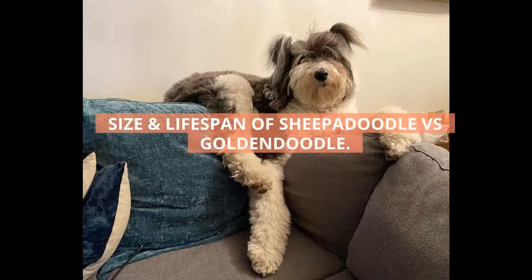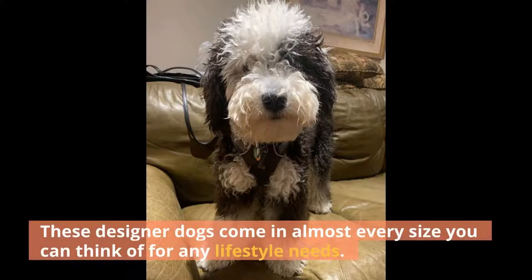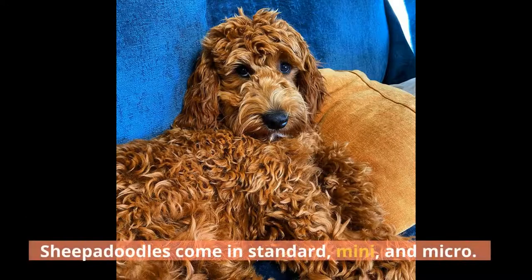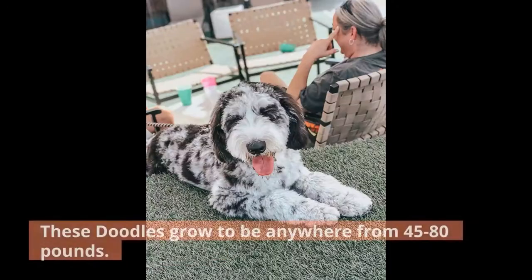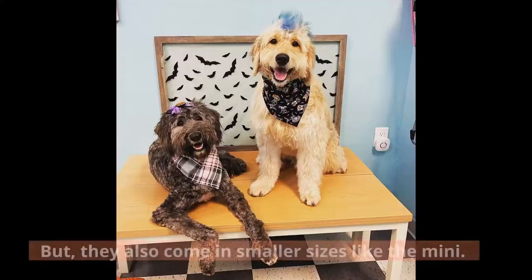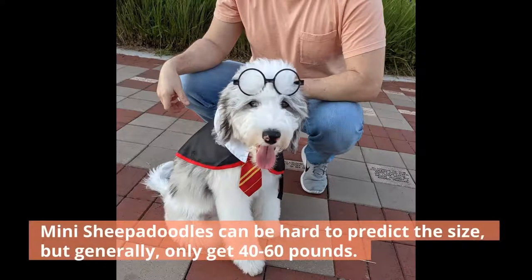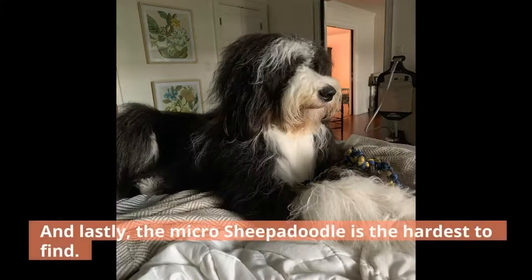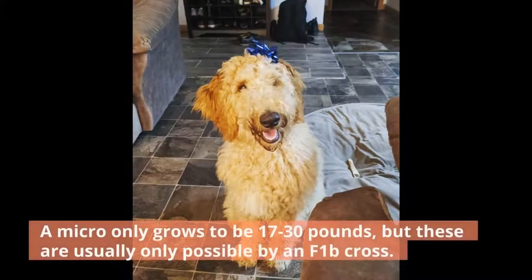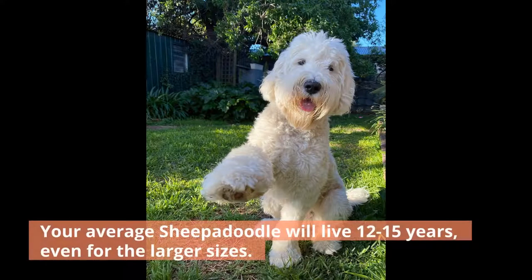Size and Lifespan of Sheepadoodle vs. Goldendoodle. Most doodles come in multiple sizes — these designer dogs come in almost every size you can think of for any lifestyle needs. Sheepadoodles come in standard, mini, and micro. Standard Sheepadoodles grow to be anywhere from 45 to 80 pounds. Mini Sheepadoodles can be hard to predict in size, but generally only get to 40 to 60 pounds — it is best to talk to your breeder and view how big the parents are for a rough estimate. The micro Sheepadoodle is the hardest to find, only growing to be 17 to 30 pounds, and these are usually only possible by an F1B cross, meaning the micro will be mostly poodle. Your average Sheepadoodle will live 12 to 15 years, even for the larger sizes.